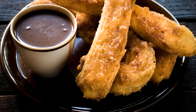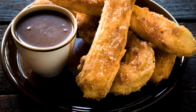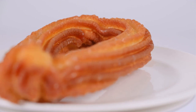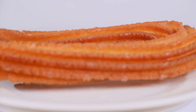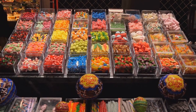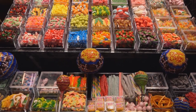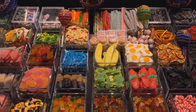Churros are more than just a breakfast treat in Spain — they're a way of life. You'll find them sold at street corners, in cafes, and even at dedicated churrerías where the art of churro making is taken to a whole new level. Whether you're a first-time visitor or a seasoned Spain enthusiast, no trip to this beautiful country is complete without indulging in this classic street food.